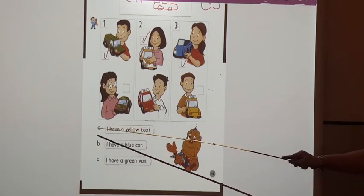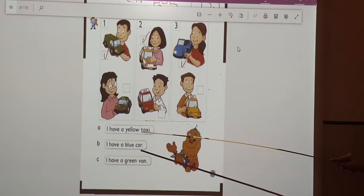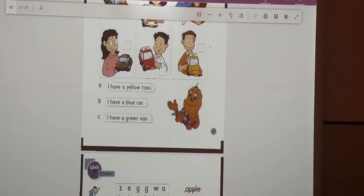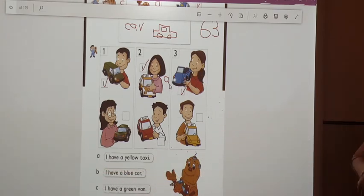Let's write the letter of the correct sentence next to its picture. A: I have a yellow taxi — which box has a yellow taxi? Correct, box two. So here write A. Sentence B: I have a blue car — write B here. And the last one: I have a green van, this is C.